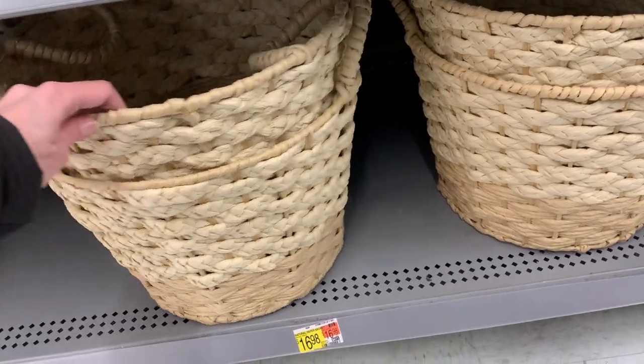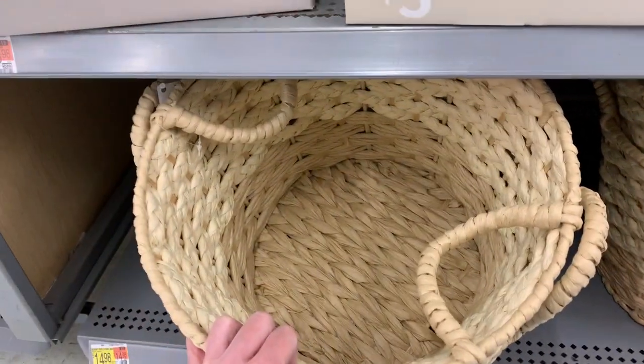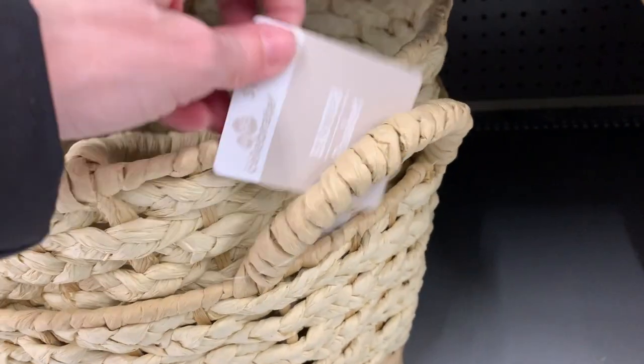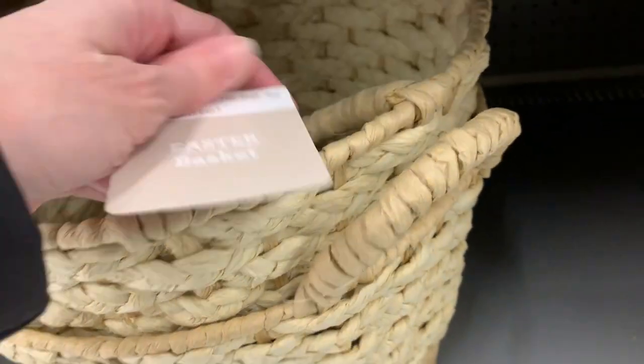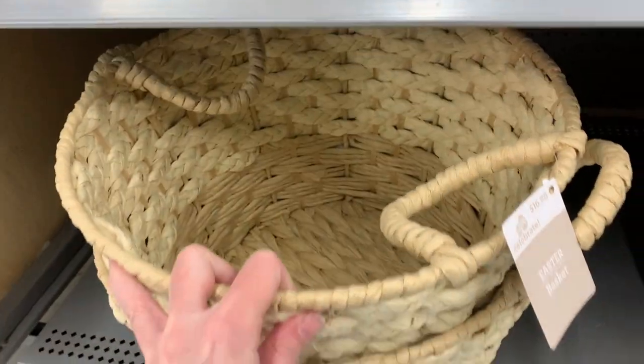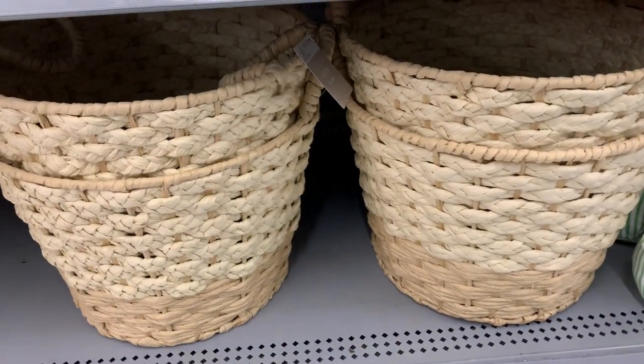Here are some really large decorative baskets. Believe it or not, these are made from rolled paper — they don't really look or feel like it, but they are. They specifically say they're Easter baskets, but I feel like they're kind of too big to be an Easter basket. I feel like you could use them for so many other things too — why be limited to just Easter?